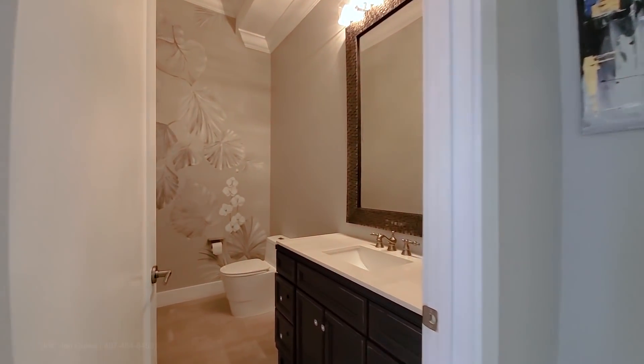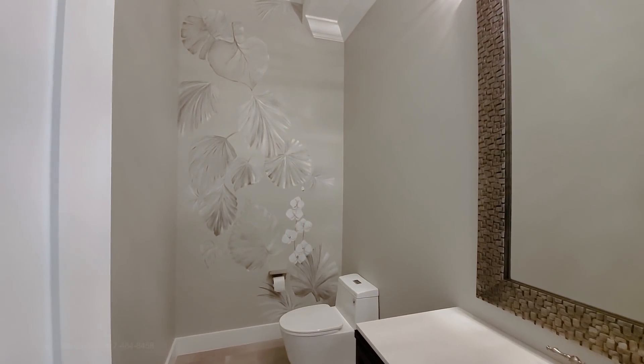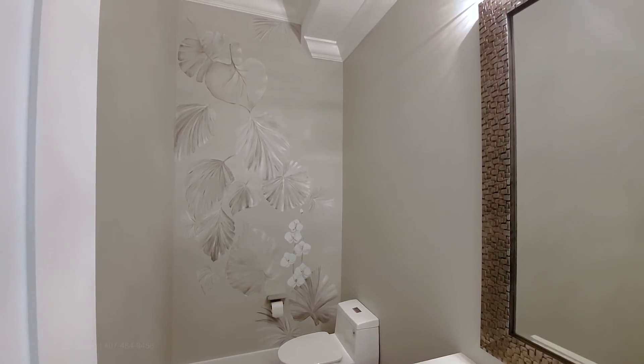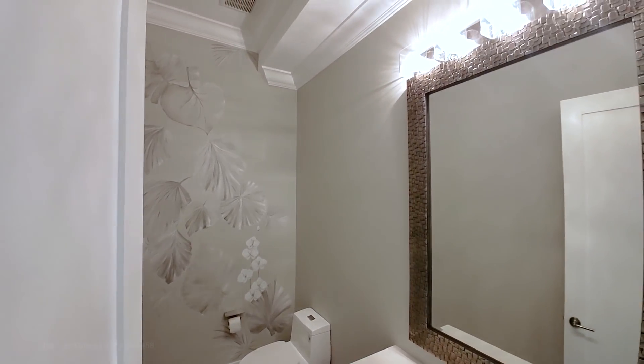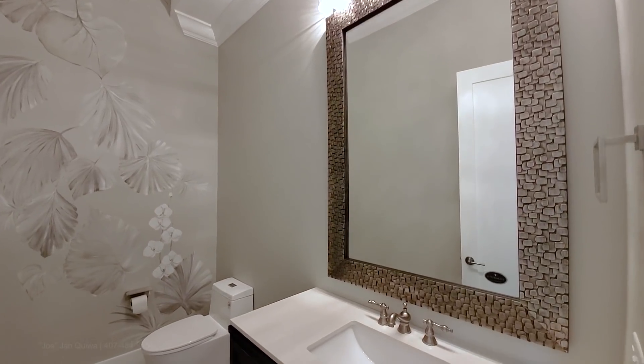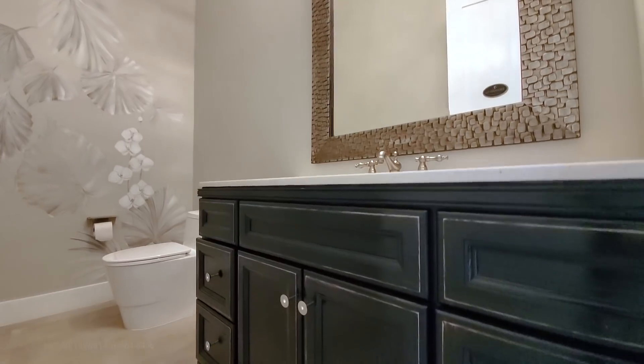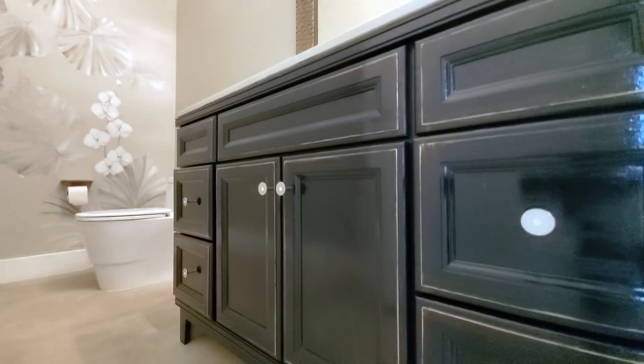Look at this bathroom — you have custom hand-painted artwork, beautiful light fixtures, a stunning mirror, quartz countertop, and high-end cabinets.